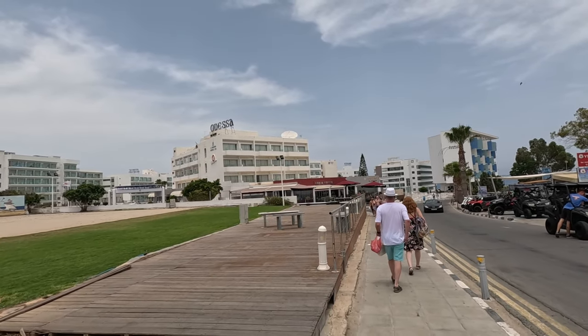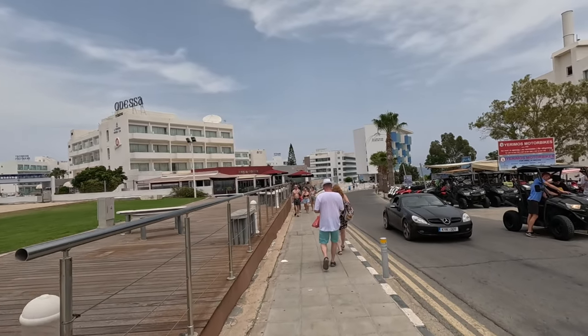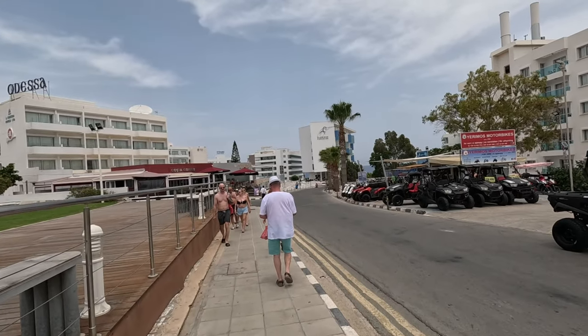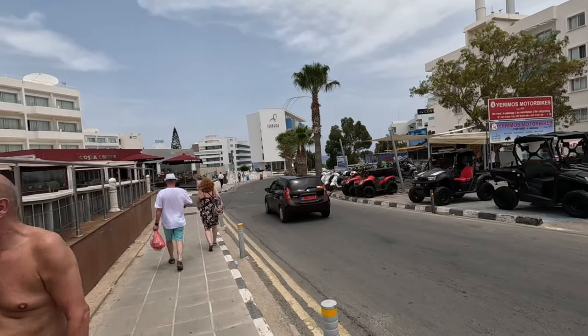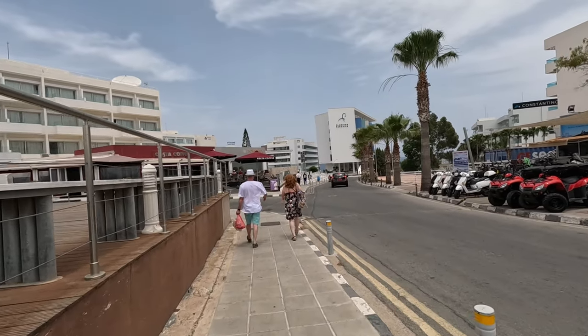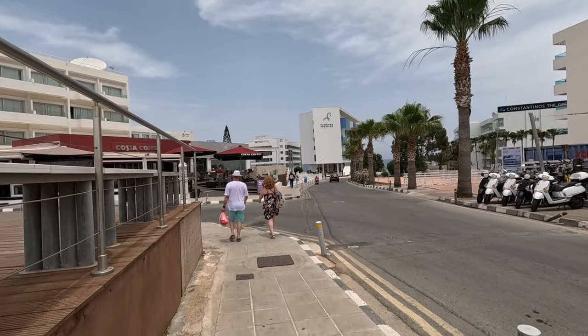Now then, Chrissie and Steve, let's go and have a look around and see what they've got to offer. All these roads lead down to the coastal path and of course the sea. The entrance is here on the left, leaving Costa Coffee on the right.